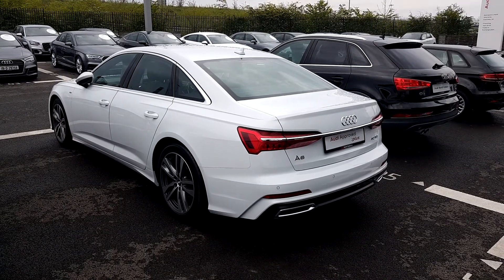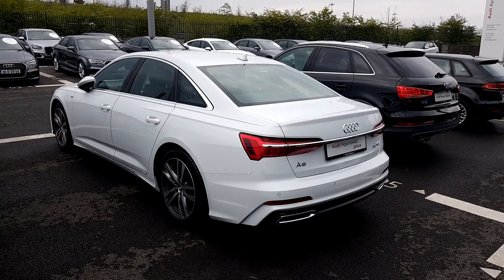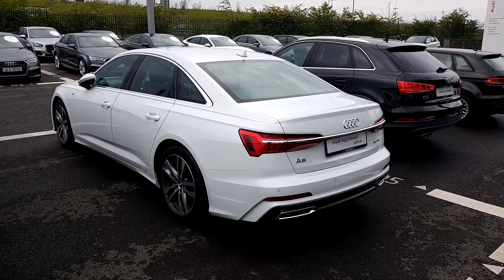This car has fantastic value and it definitely won't hang around here too long, so give us a call on 01850 2100 and ask to speak to sales. Thank you.